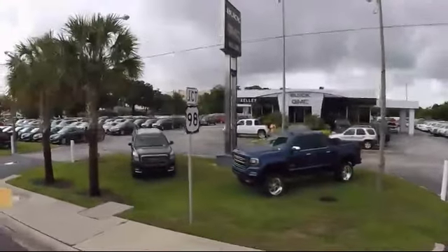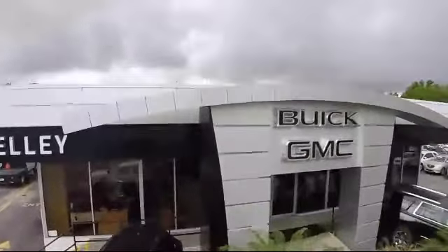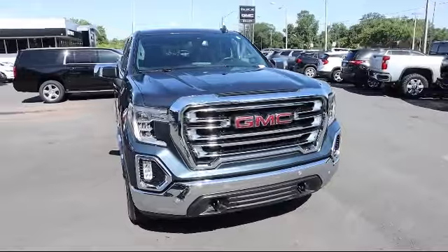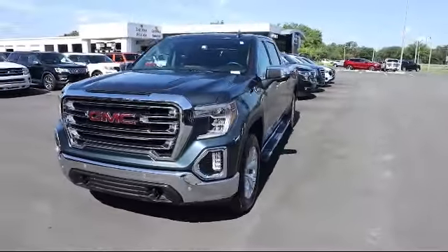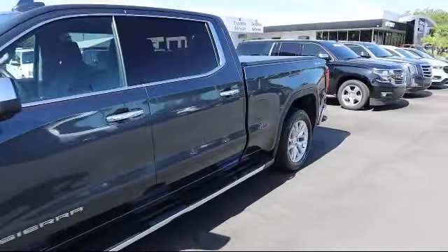Welcome to Kelley Buick GMC and here's a look at another one of our great vehicles in our inventory. It comes equipped with automatic stop start, following distance indicator, trailer tire pressure monitor system, forward collision alert, hitch guidance, 4 wheel drive, and HD rear vision camera.